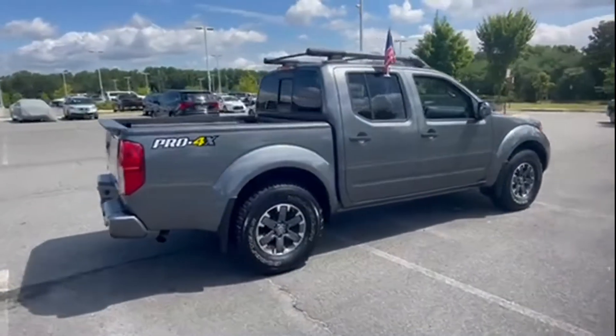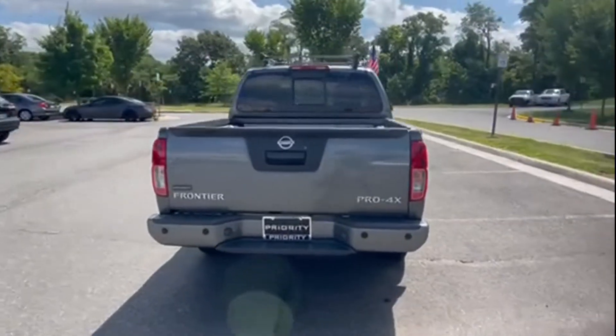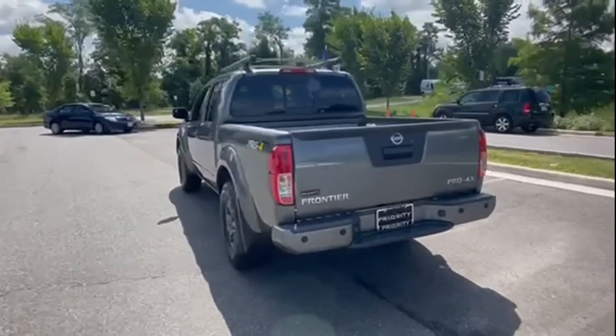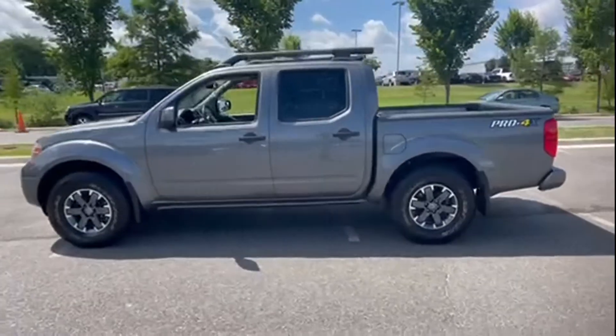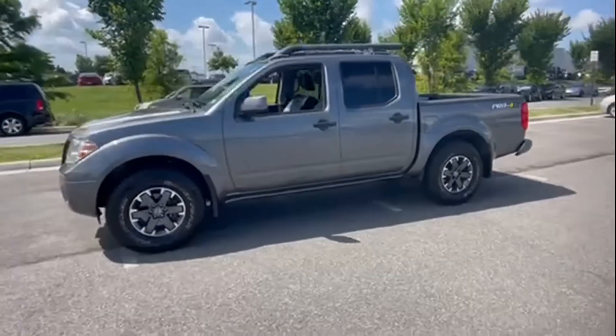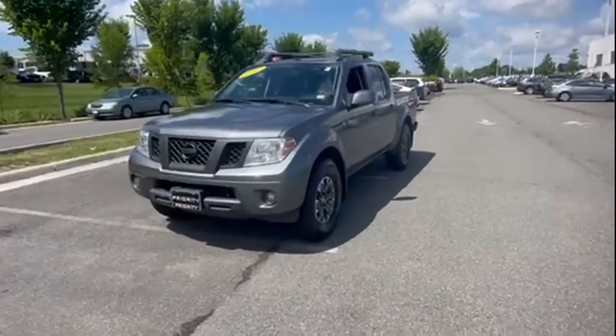It checks off in-demand features which offer more convenience, such as satellite radio, navigation, premium sound system, multi-zone air conditioning, four-wheel drive, parking aid sensor, backup camera, tinted windows, pass-through rear seat, and Bluetooth.